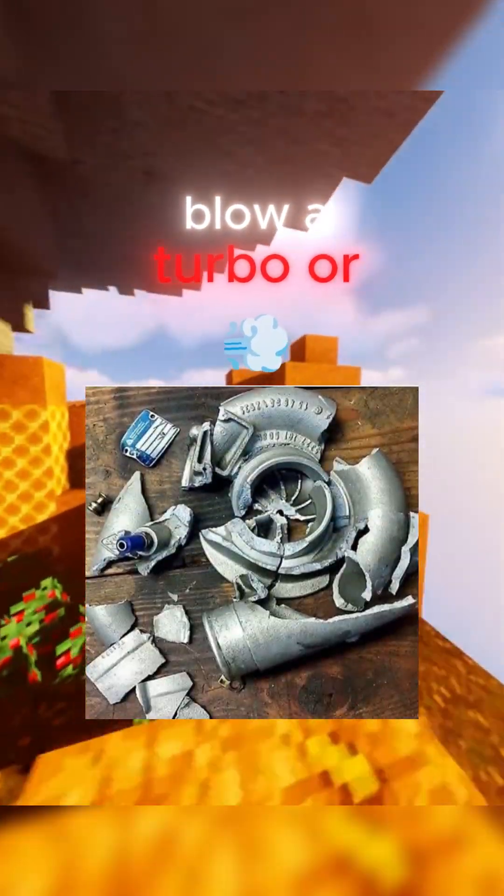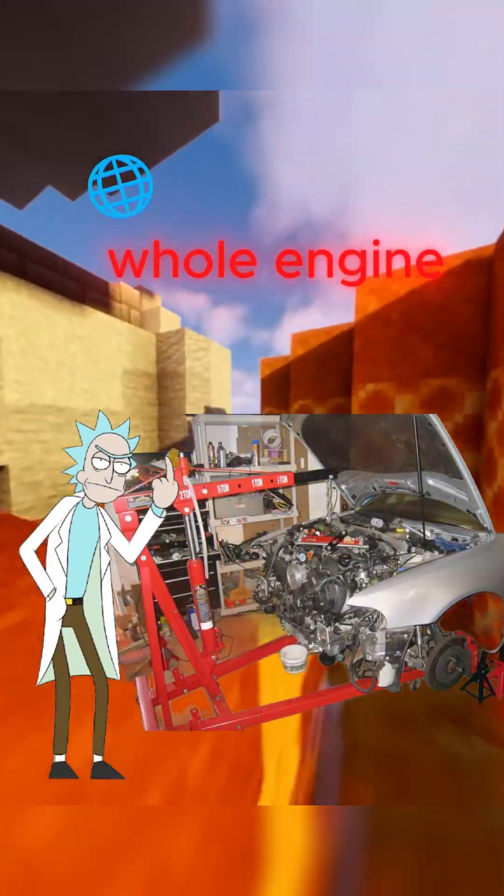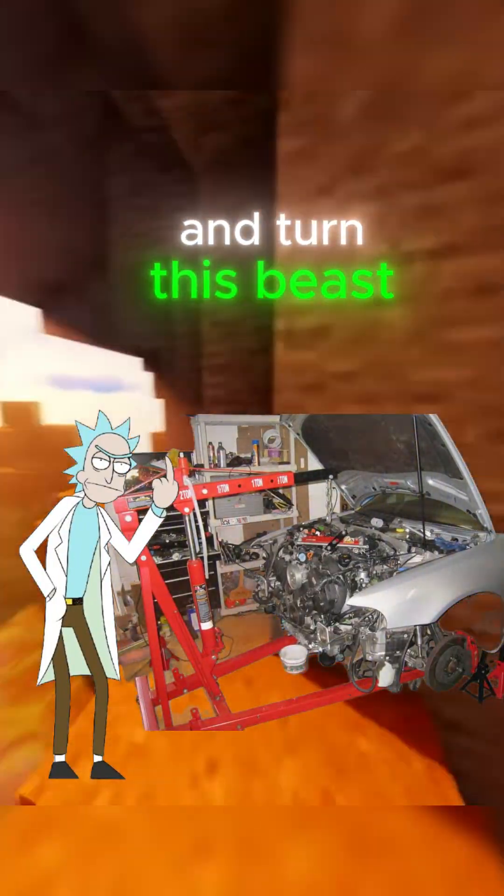And if you blow a turbo or neglect the timing belts, get ready to yank the whole engine and turn this beast into a very expensive paperweight.